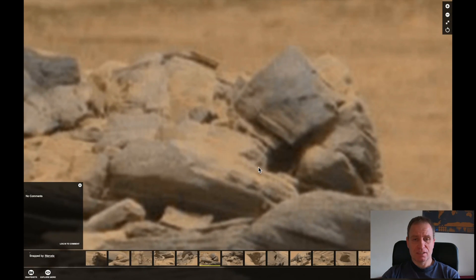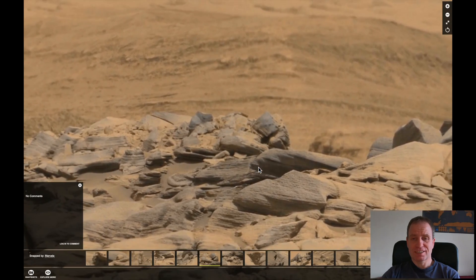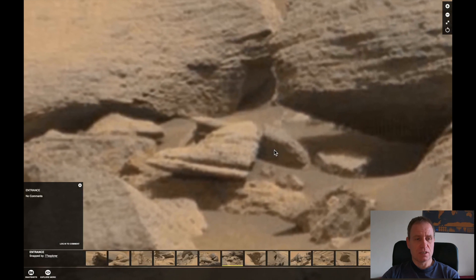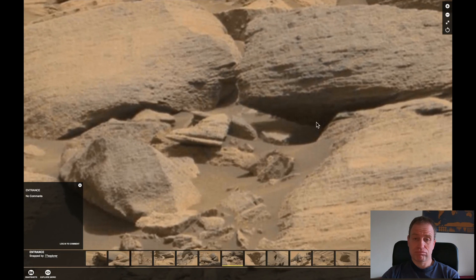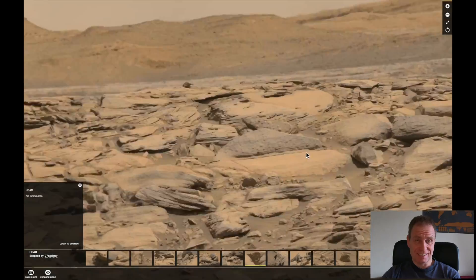Let's have a look at the next one. That's another pile of rocks, though interesting. Let's have a look what we have here — really, an entrance. An entrance into the Martians underground. Well, for who? For some basically animals — maybe some cat could fit there.